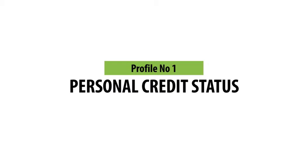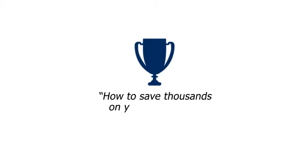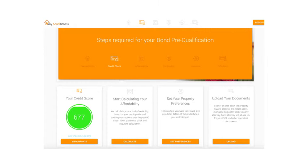Profile number 1 – Your Personal Credit Status. Get your credit profile status report. Get your guide – How to save thousands on your home loan. View your personal profile.